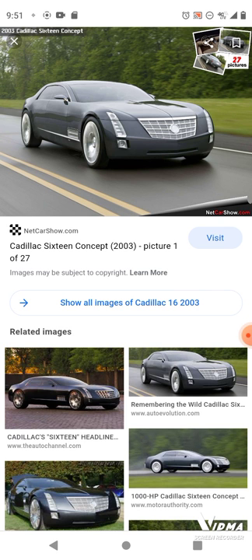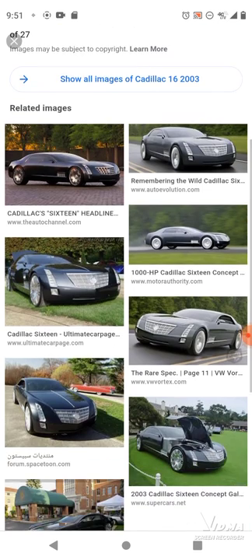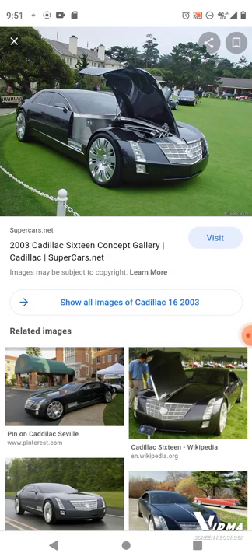You'd be hard pressed to argue that the company didn't pull out all the stops with the 16, because this concept combined the most outrageous aspects of both cars — a huge, hyper-luxurious body shell and a massively powerful engine in one crazy package. This car has 16 cylinders. It's really impressive how that side opens up. As company chairman Bob Lutz said, the 16 is a modern interpretation of everything that made Cadillac the standard of the world.